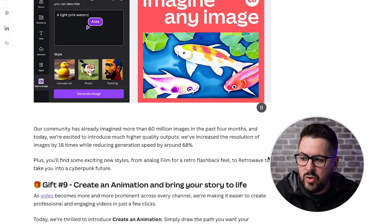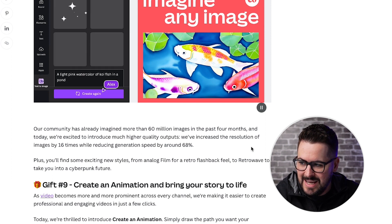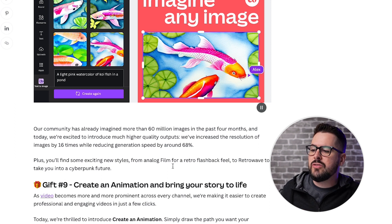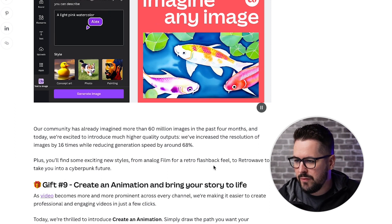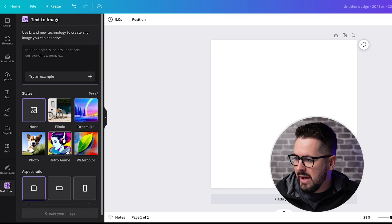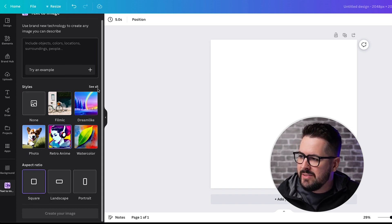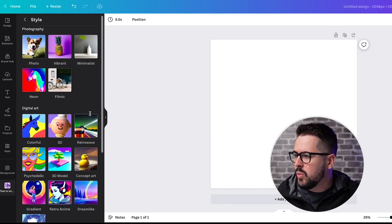They've increased the resolution of images by 16 times while reducing generation speed by around 68%. Plus, you'll find exciting new styles from analog film for a retro flashback feel, to retro wave to take you into a cyberpunk future. Let's give it a try - I'll go to Text to Image in a design, click on Retro Anime as a style, and you can click 'see all' to see all the styles, which are really cool.